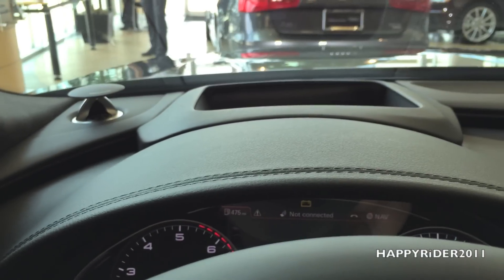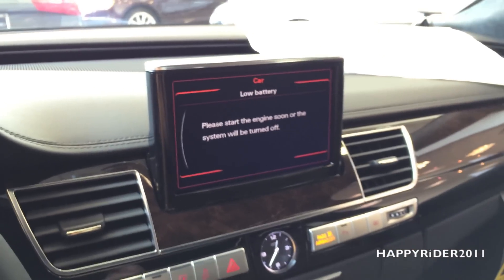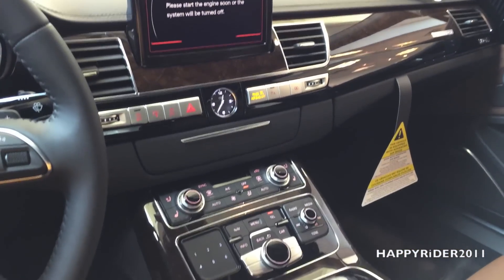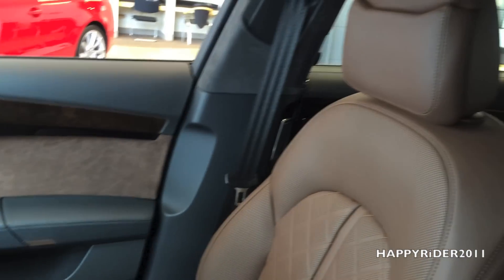We also have speakers up front. Two more AC and heat vents in the middle and one more on the right side. Here's a complete view of the audio and AC heat climate control. The wood trim looks very nice on the side door.